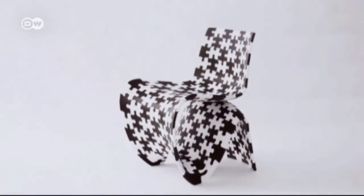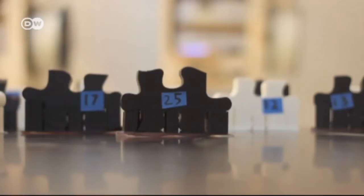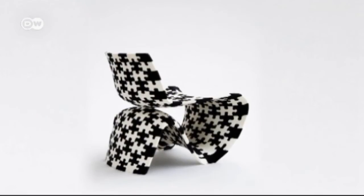Other Dutch designers are also experimenting with the 3D printing process. Joris Laarman, for example, has designed a chair made of plastic puzzle pieces, all produced with a printer.